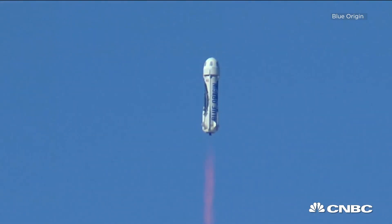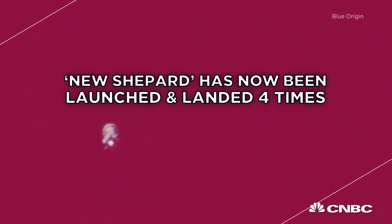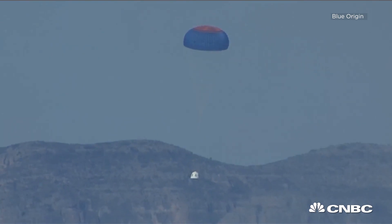It was a beautiful launch of our New Shepard rocket here from West Texas. You don't see much of a plume with this engine, and that's because the propellants are liquid hydrogen and liquid oxygen, so it's actually a very clean burn. It's the fourth flight of this New Shepard rocket.